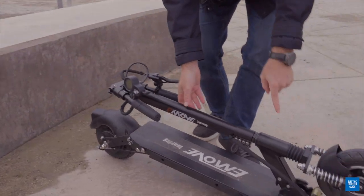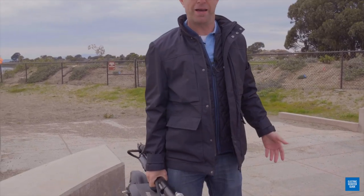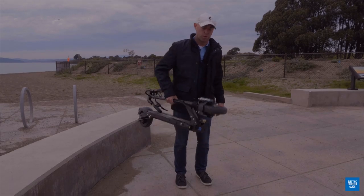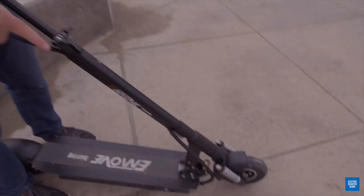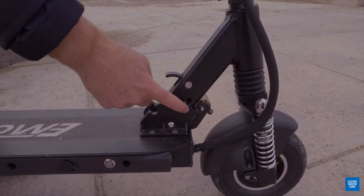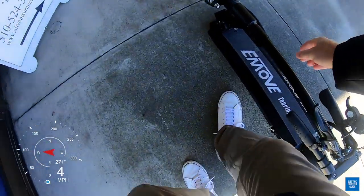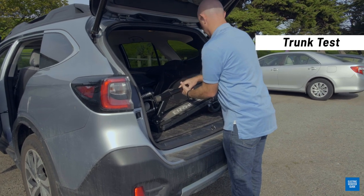When you put it down, the stem locks in place with a click so you can pick it up. At 39 pounds it's actually not bad — anything under 45 pounds I don't really mind carrying up and down stairs. When unfolding, make sure that bolt is really well locked in place. Push until you hear the click and the bolt is fully covered — if it's not, you risk the stem collapsing. When folded, the dimensions are 44 inches long by 7 inches wide by 10 inches tall, making it quite compact and able to fit easily in most trunks.